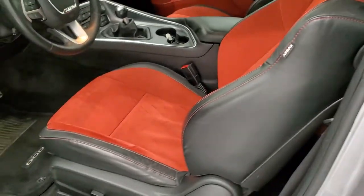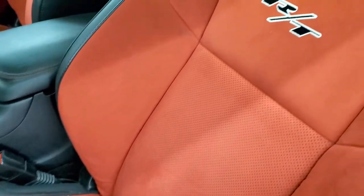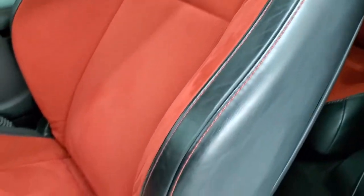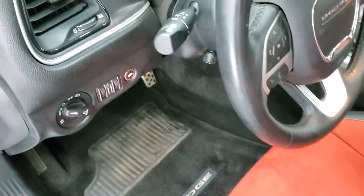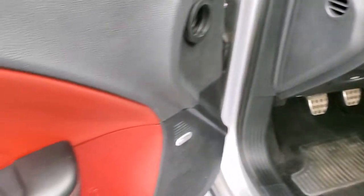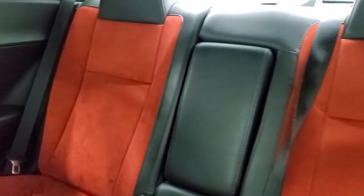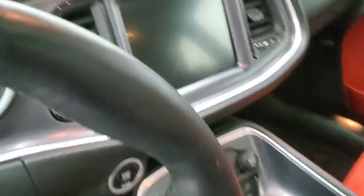Inside, the Scat Pack package gives you black leather and red suede seats, side curtain airbags, no rips or tears on those seats. You get a power driver's seat with lumbar, factory floor mats, auto headlamps, bright pedals, power tilt and telescopic steering wheel, power windows, power locks, and power mirrors. This one does have the Alpine sound system. The back seats are in very nice shape as well — no rips or tears back there — and you do get floor mats in the rear as well.